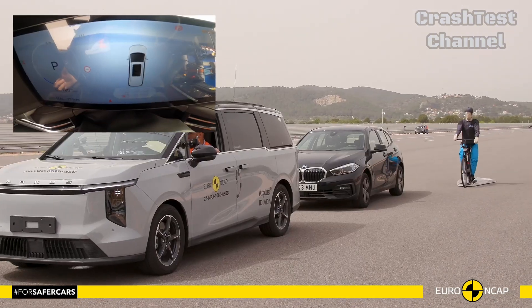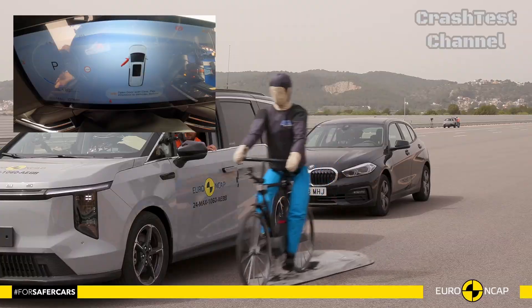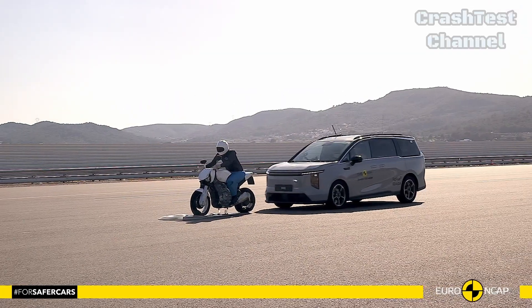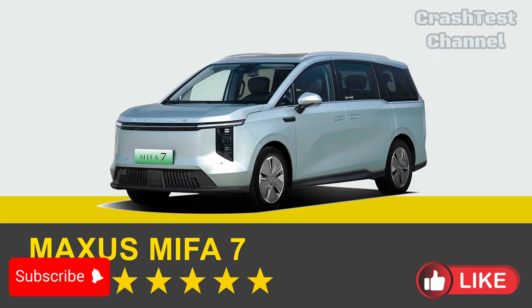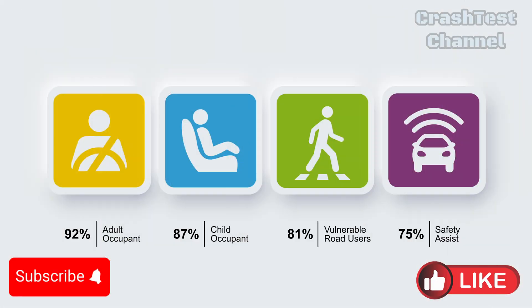Stay tuned to our channel for the next crash test results, and let us know your thoughts on our video in the comments below. Don't forget to like, subscribe, and hit the notification bell to keep up with the automotive safety.